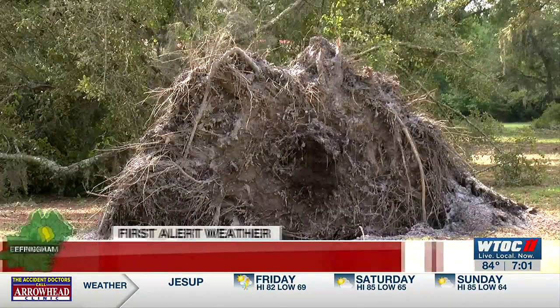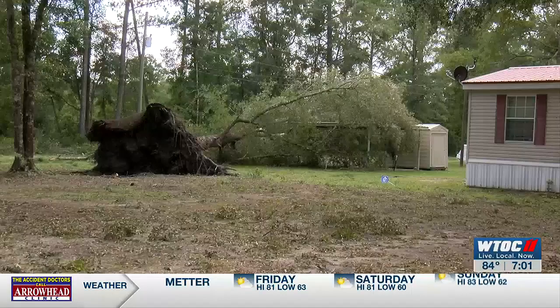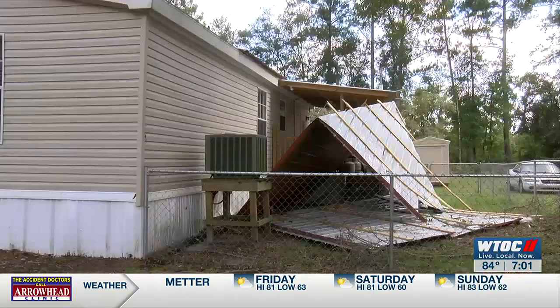Trees damaged several homes across Liberty County, according to the county's emergency management, and one of them was this home right here on Mount Olivet Church Road. When June Laughlin came home from work yesterday, she found a tree had fallen on top of her house and several in her yard uprooted by the tornado that touched down near her home in Fleming.